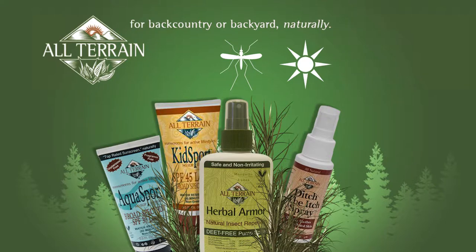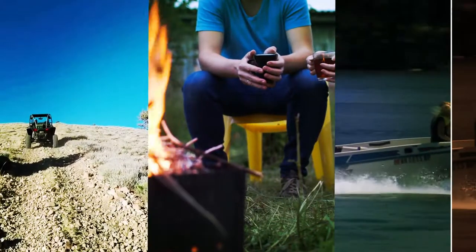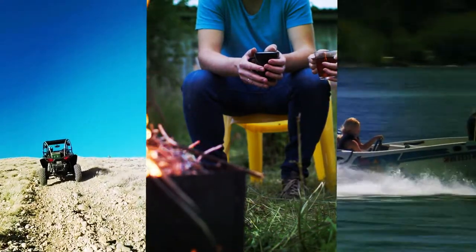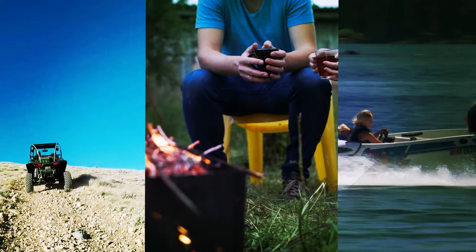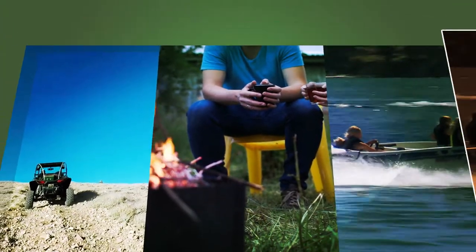All Terrain is a line of products designed for people and families who live an active, healthy, outdoorsy lifestyle. Whether trekking in the backcountry or spending time in the backyard, All Terrain sunscreens, insect repellents, and itch relief solutions provide outdoor enthusiasts with environmentally friendly, natural-based options for protection from the elements.